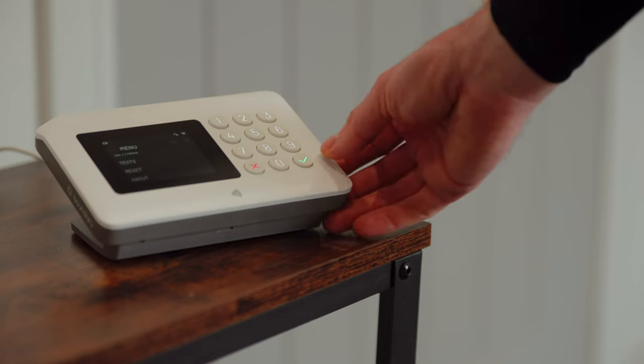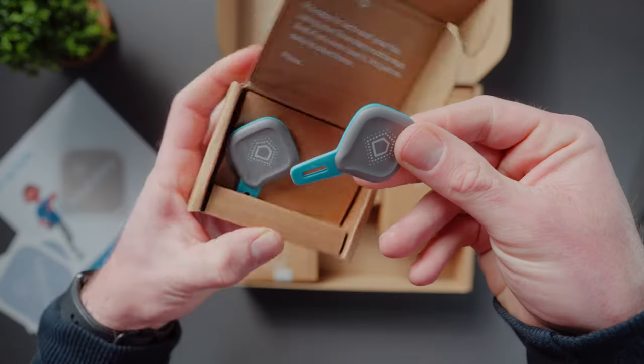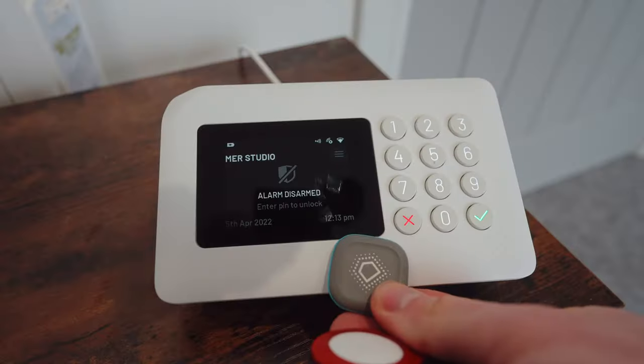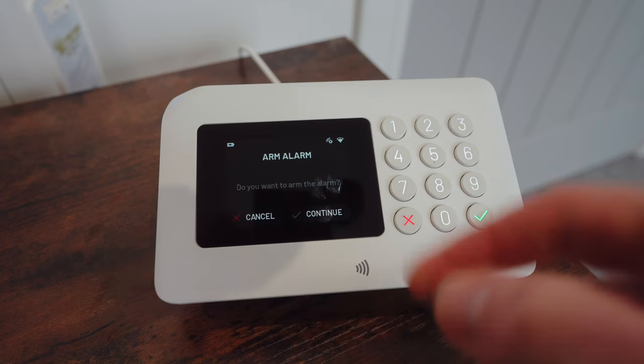You can set up multiple user accounts with different access levels - handy if you want to give access to a neighbor or friend while you're away. Besides the normal pin number, you can also get Boundary key fobs which you tap on the hub to arm or disarm the system. You can also set up geo-fenced proximity alerts, so if you leave home and forget to arm your Boundary system, you'll get a notification.